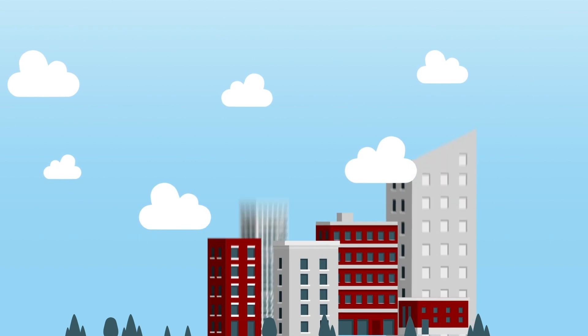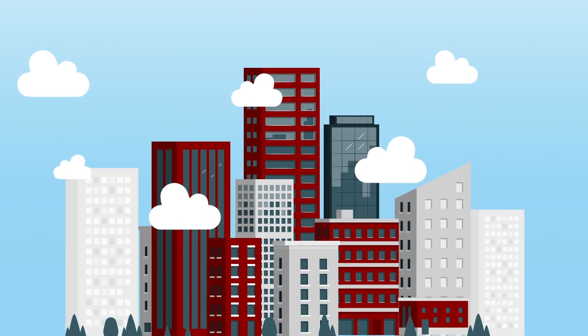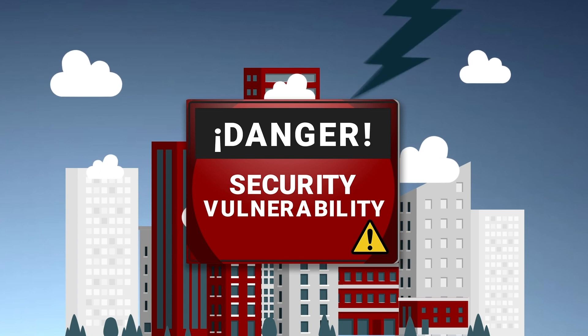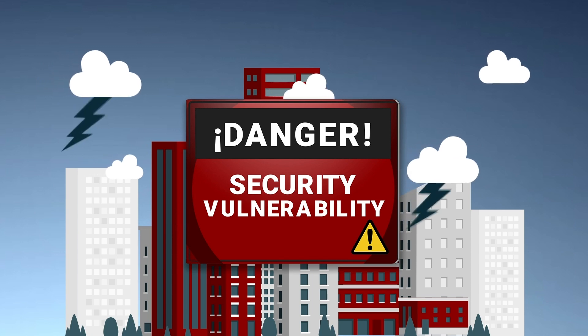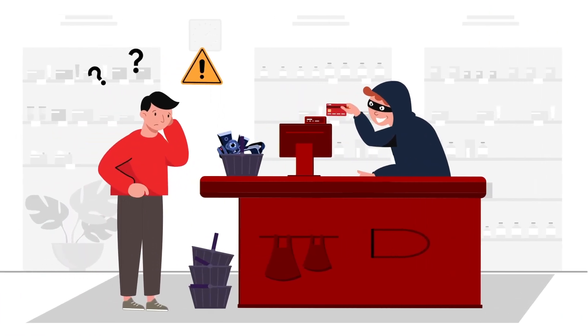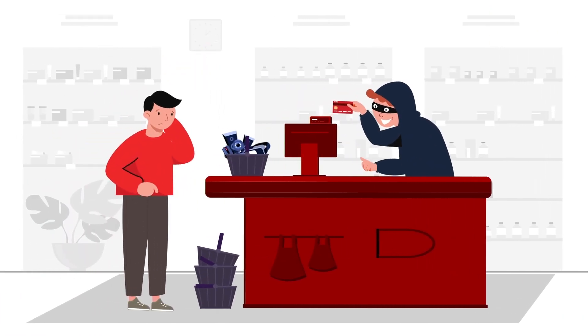One of the biggest concerns for organizations is data security, with multiple methods of attack putting sensitive information at risk — a problem that they must face on a daily basis. All companies, especially those related to the financial sector, need to be prepared to confront any attack or vulnerability.